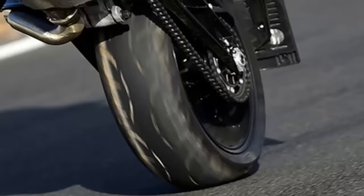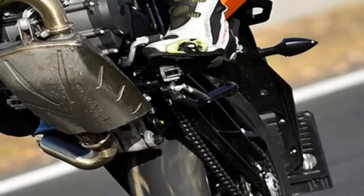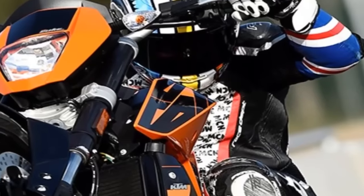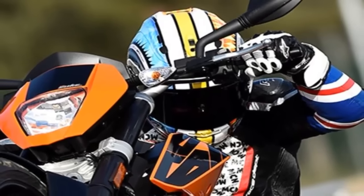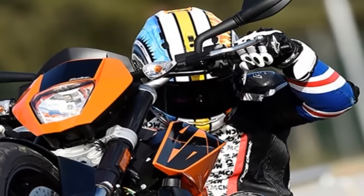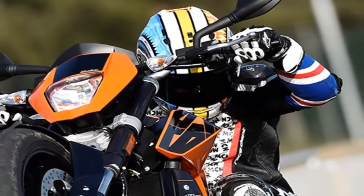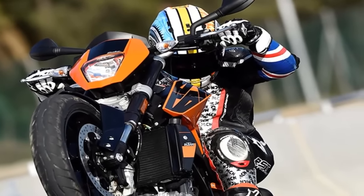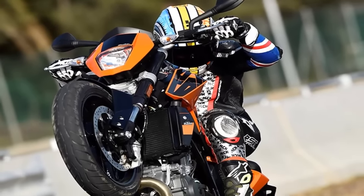It's not all about the impressive motor though. As soon as you flick the Duke off its sidestand you instantly notice the lack of weight, which makes town work a doddle and means the Duke will turn on a dime. Once you're out of the mild lumpiness below 2750 rpm it's incredibly user friendly and forgiving.